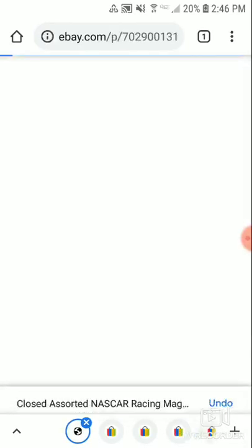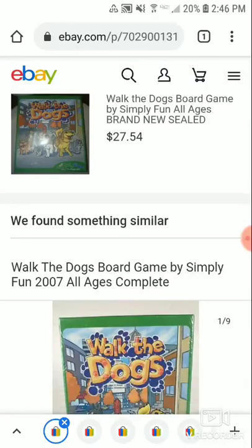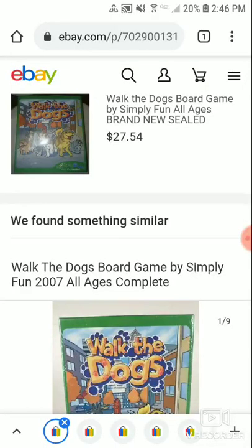This is a Walk the Dogs board game. I bought it at a medical thrift store, brand new and sealed, for $4.99. I finally sold it for $27.54 plus shipping. If you see sealed board games, pick them up.